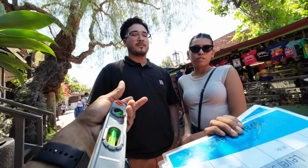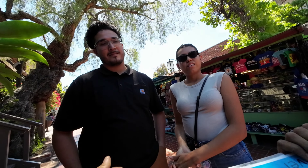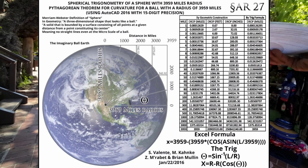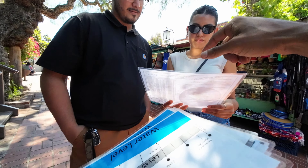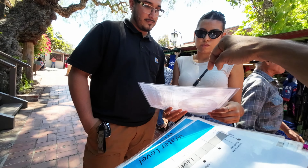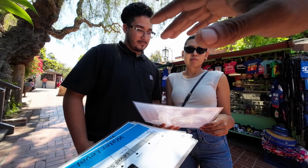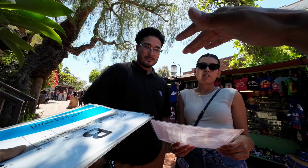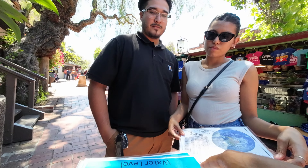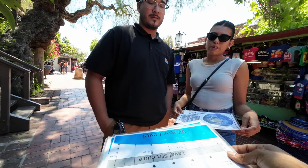Do you guys believe the earth is a ball? So they tell us that earth has a circumference of 24,901 miles — those are the numbers NASA gives us because they supposedly orbit the earth, so they have to know the radius, which is 3,959. That gives us a circumference of 24,901 miles, which means it has to curve at 8 inches per mile squared. So every lake and ocean on earth has to be curving at that rate. Water level actually means horizontal, but they're trying to tell us it means curved. We should be able to measure that curvature if we build a perfectly level structure over a lake.